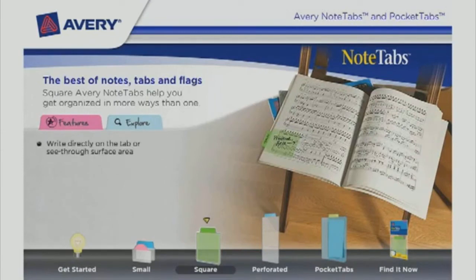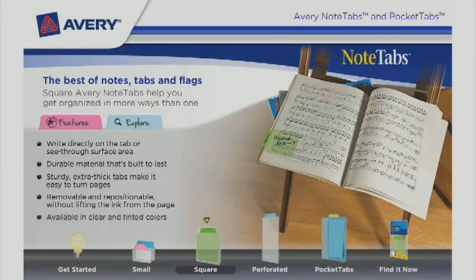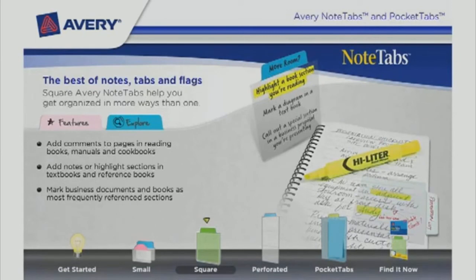The best of notes, tabs, and flags — square Avery Note Tabs help you get organized in more ways than one. Write directly on the tab or see-through surface area. Made from durable material built to last, they are removable and repositionable without lifting the ink from the page. Add comments to pages in reading books, manuals, and cookbooks. Add notes or highlight sections in textbooks and reference books, and mark business documents as most frequently referenced sections.